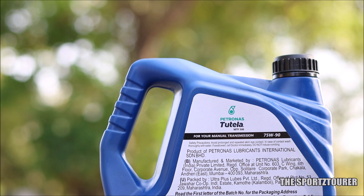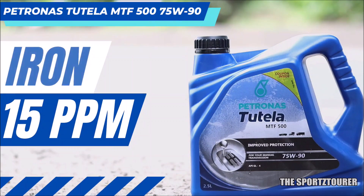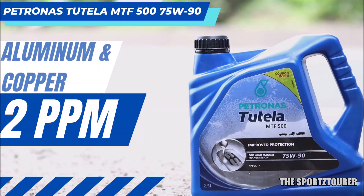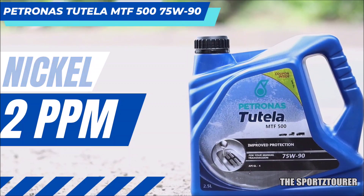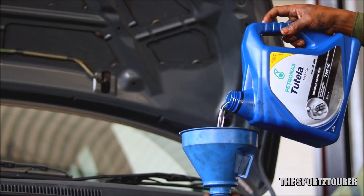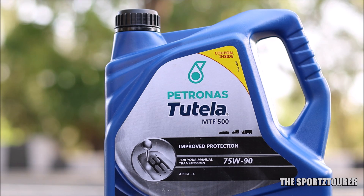The elemental analysis of the used oil will reveal a lot of interesting stuff. Starting with wear and tear: iron came out at just 15 parts per million, representing outstanding protection. Aluminum and copper both came out at close to non-existent 2 parts per million, showing the clutch and rings in top shape. Chromium was almost absent in the wear department, while nickel came out at a meager 2 parts per million. Manganese came in at 4 parts per million — it is generally found in gearboxes due to manganese phosphate coating done on gearbox meshing parts for protection. Overall, the Petronas Tutela MTF-500 75W90 has done its best and proved its mettle in protecting the transmission.